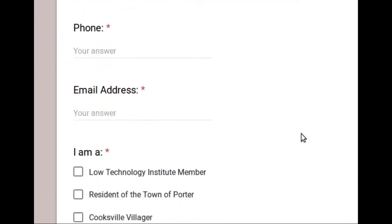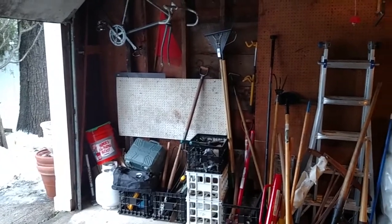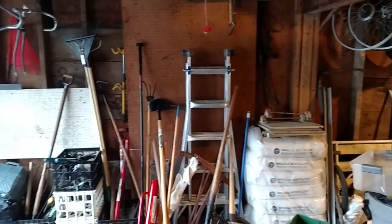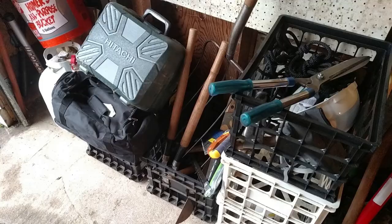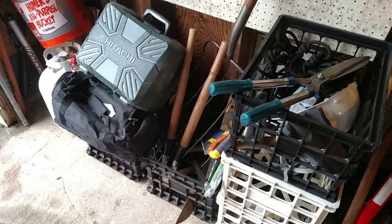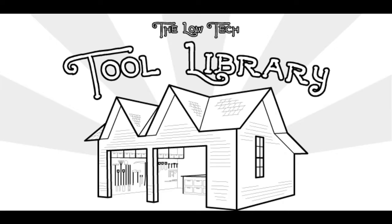Now comes the reason for this video. As you can see, we have been collecting tools this winter, but they're all sitting in crates on the floor in our garage. Although we're grateful for all the donated tools, we're still in need of acquiring more. In short, we're looking for donations. Do you have some tools just gathering dust in your basement or garage? We'd love to give them a new home where they'll be used and maintained.